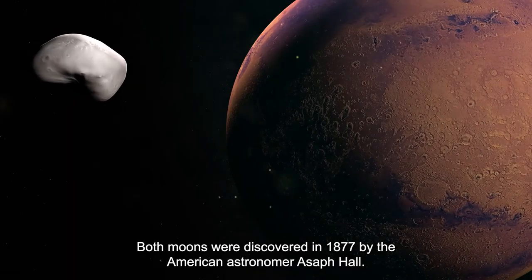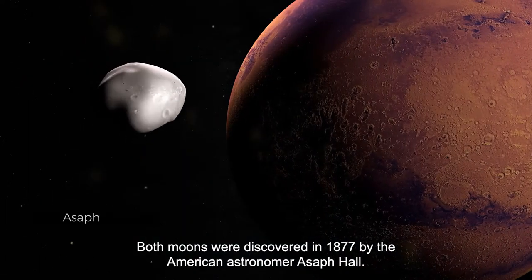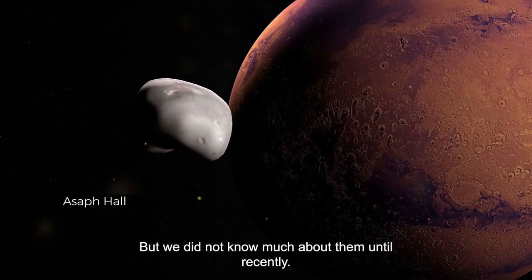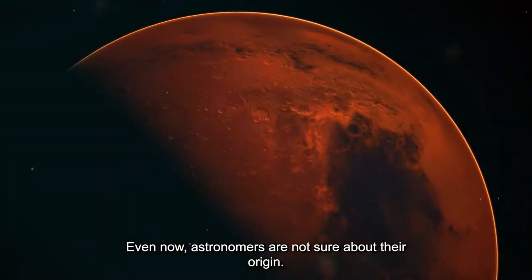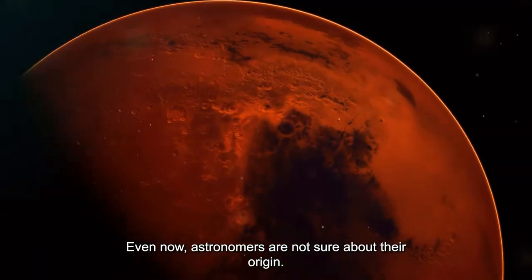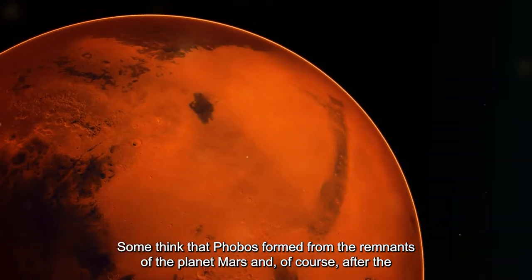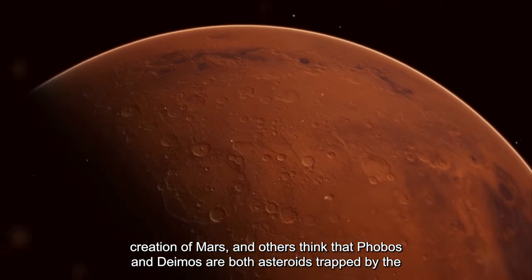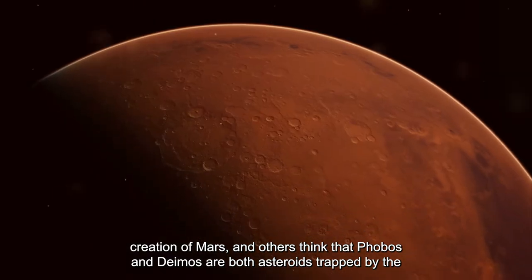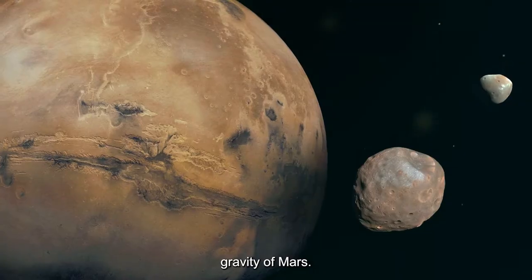Both moons were discovered in 1877 by American astronomer Asaph Hall, but not much was known about them until recently. Even now, astronomers are not sure about their origin — some think Phobos formed from the remnants of Mars itself, while others think both Phobos and Deimos are asteroids trapped by Mars' gravity.